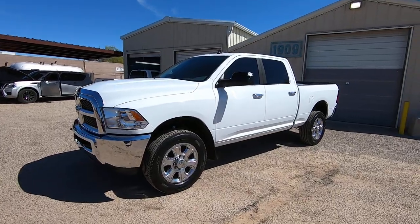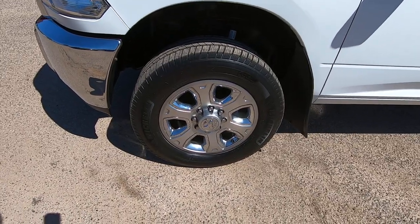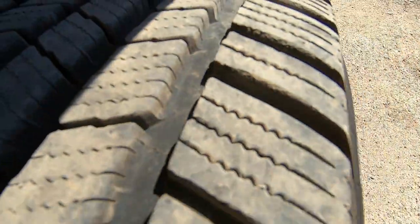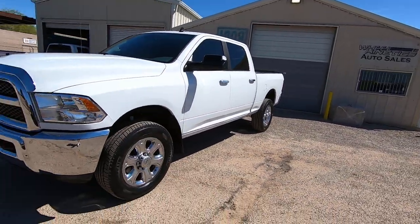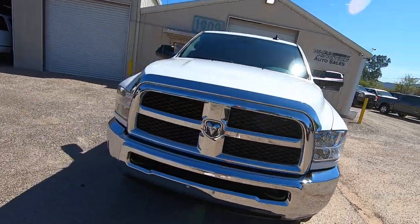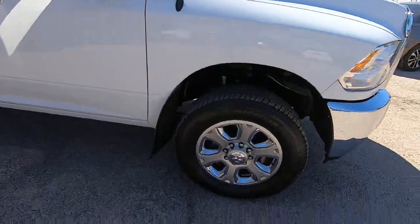Let's walk around this truck and see what's happening. First of all, it's got a beautiful set of Michelins on it. Obviously, somebody has recently replaced these. I just took it to Discount Tires to get the tire pressures exactly right — 65 on the front and 80 on the rear. Cosmetically, this thing's gorgeous. The only thing it's got is a little ding in the passenger rear door, which I don't think is going to matter to anyone.